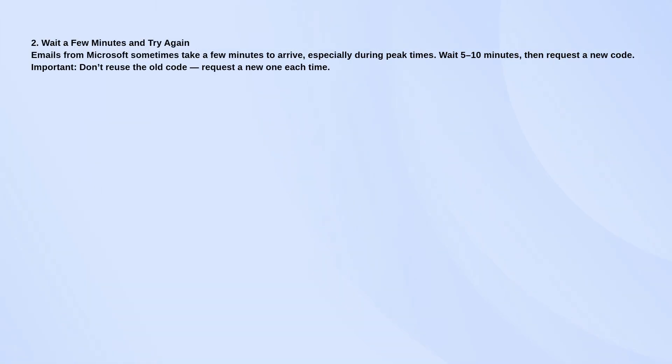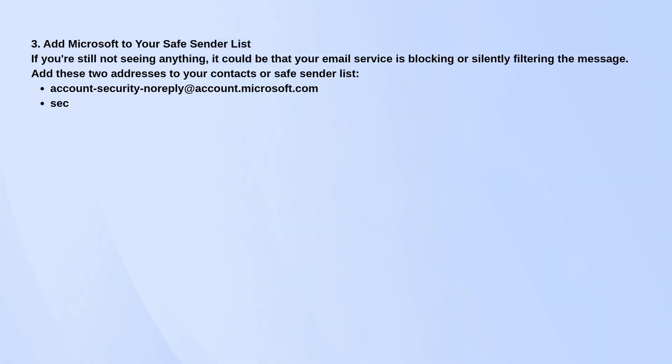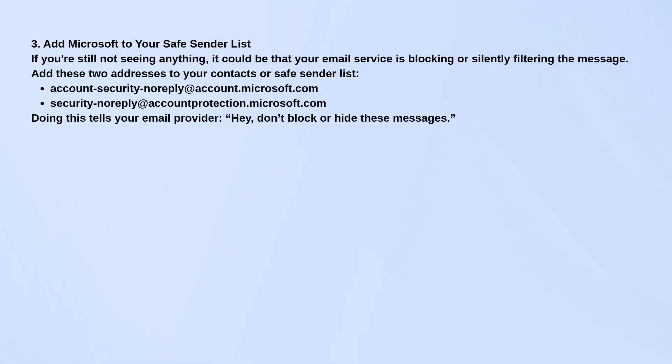Still nothing? Add Microsoft sender addresses to your contacts or safe sender lists so your email doesn't block or filter them out. The two main ones to add are listed on screen.